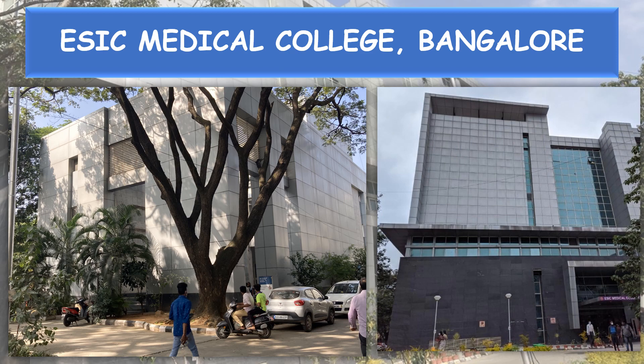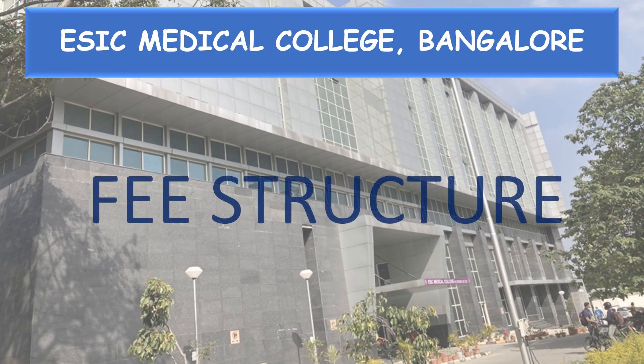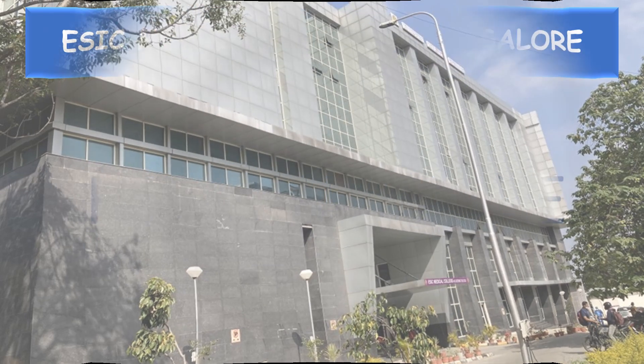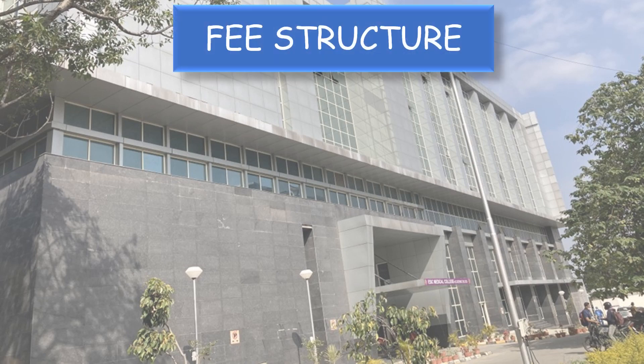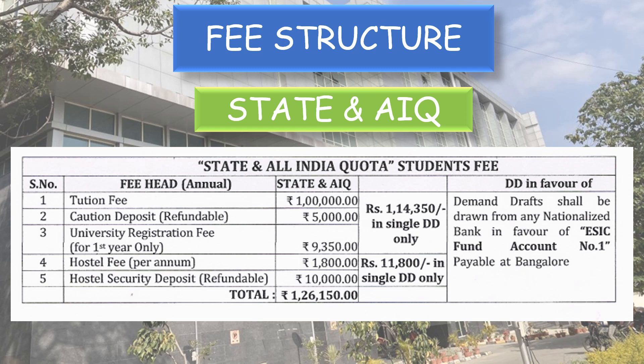Coming to the fee structure. For state and all India quota students: tuition fee is Rs. 1 lakh, caution deposit (refundable) Rs. 5,000, university registration fee (first year only) Rs. 9,350, hostel fee per annum Rs. 1,800, and hostel security deposit (refundable) Rs. 10,000. The total comes to Rs. 1,26,150.